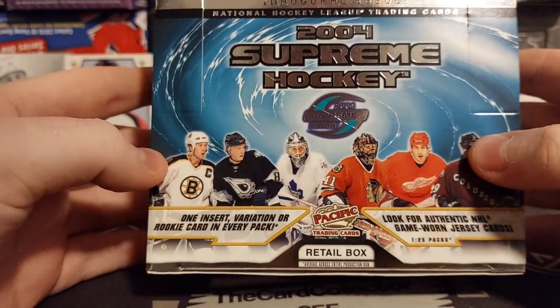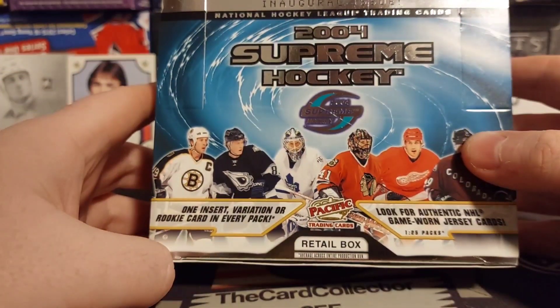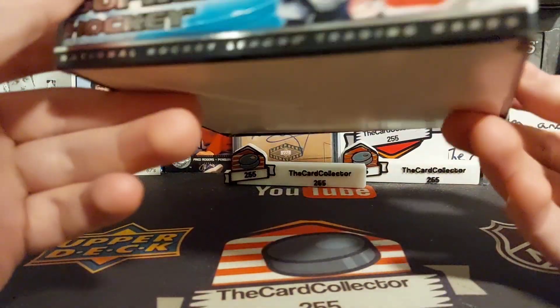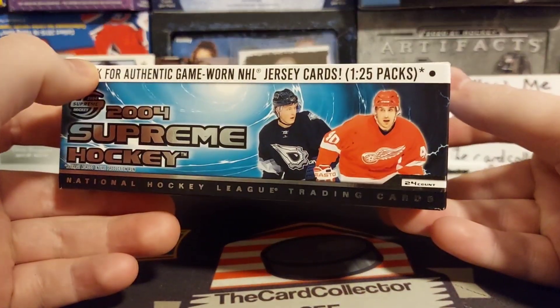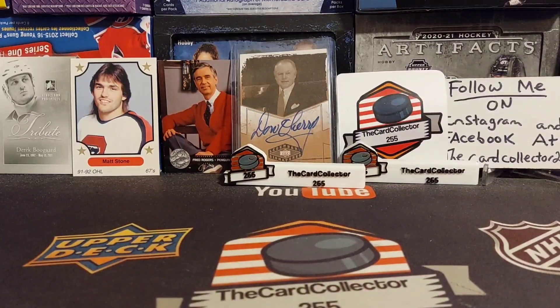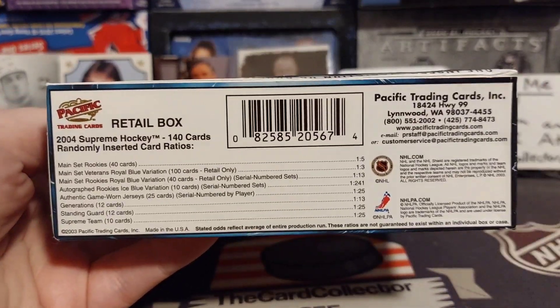We get one insert, variant, or rookie card in every pack. Look for authentic jerseys - I think we get one per 24, so maybe it's one every other box. Not sure. But here are the odds on the back of the box, and let's see what we get. I've never opened this - it says Supreme.